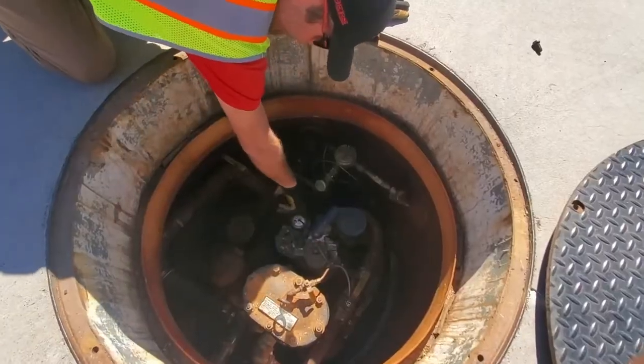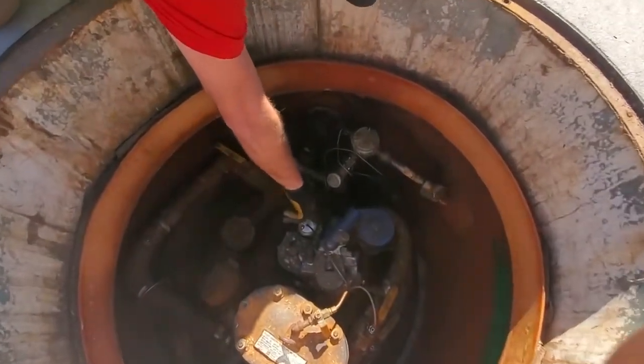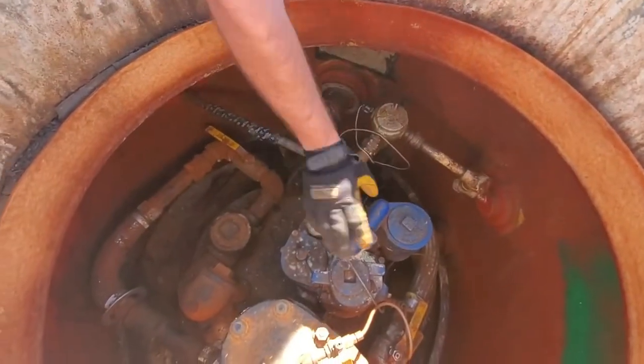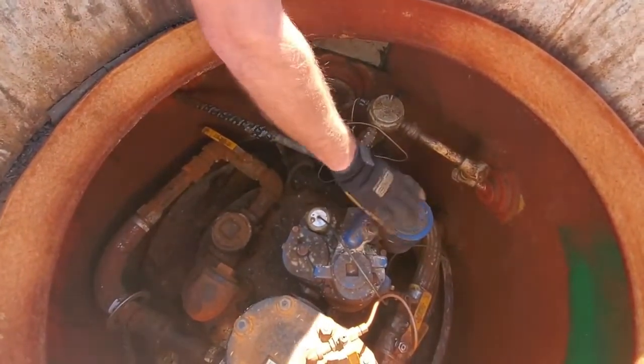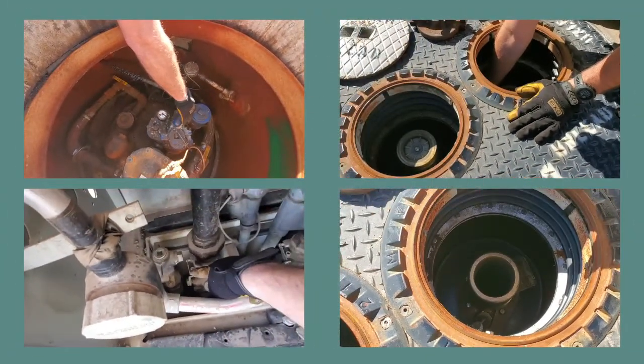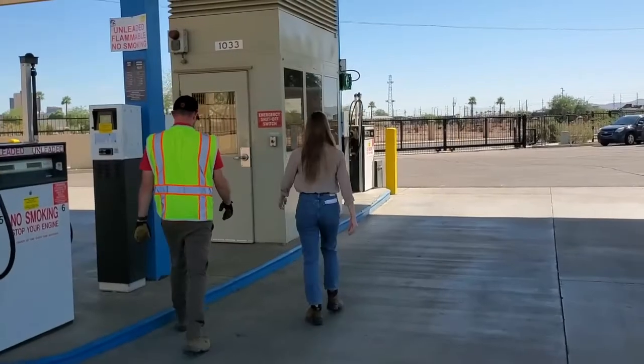The next part of the UST inspection is the physical inspection. This is when your inspector walks the facility to check the visible components of your UST system including sumps, spill buckets, drop tubes, and UDCs. If any conditions exist that indicate a part of the system is failing or may need repair, your inspector will notify you.